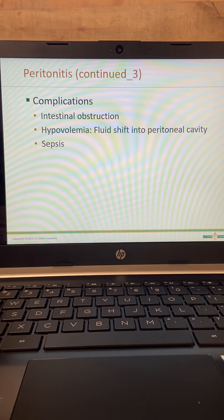Complications of peritonitis include intestinal obstruction, hypovolemia — where fluid shifts into the peritoneal cavity due to inflammation — and again, sepsis and shock.